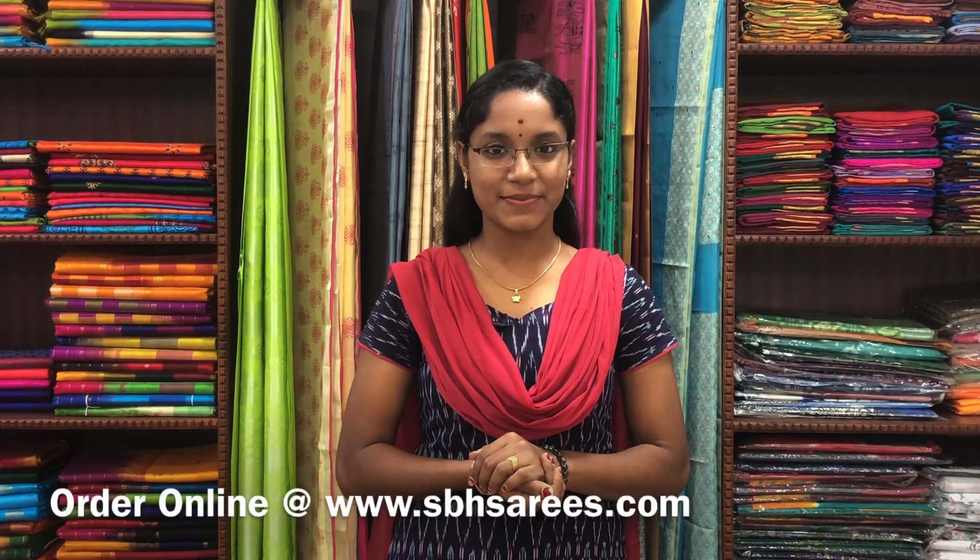We have many more color combinations uploaded on our website at www.sbhsarees.com. Thank you for watching this video. Please do like, share and subscribe to the channel, and follow us on Instagram and YouTube to get regular updates on the latest collections.